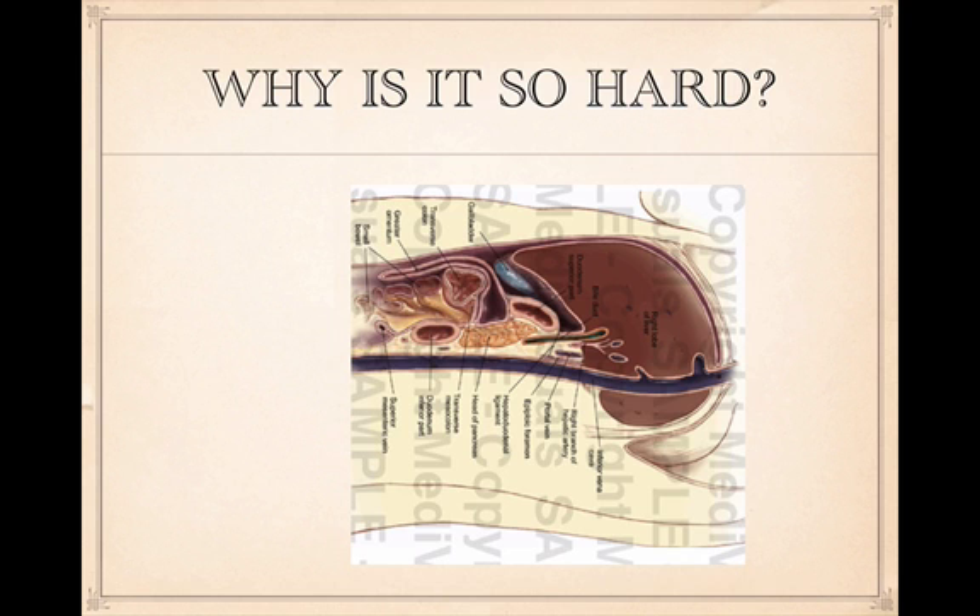Why is it so hard to do biliary ultrasound? First, most of our patients with cholecystitis tend to have generous BMIs. Second, you're dealing with a lot of bowel gas around the same area where you're performing the exam — the gallbladder is surrounded by duodenum or transverse colon. You also have ribs on top, which limits your view of the gallbladder.